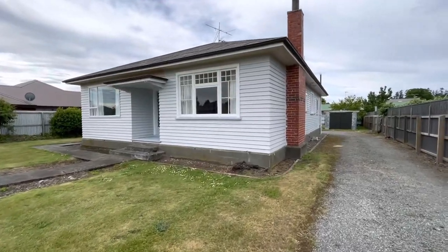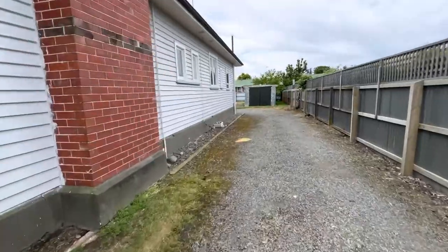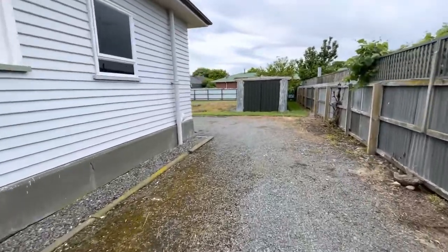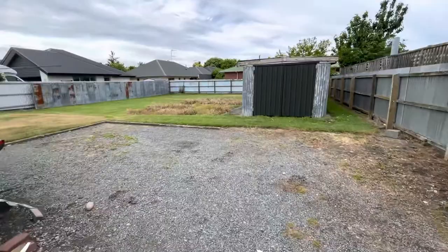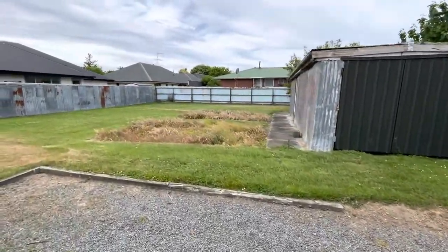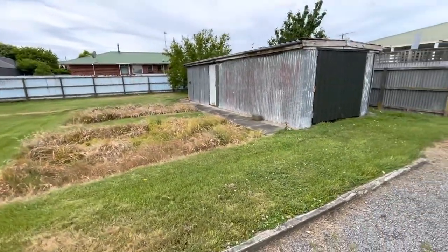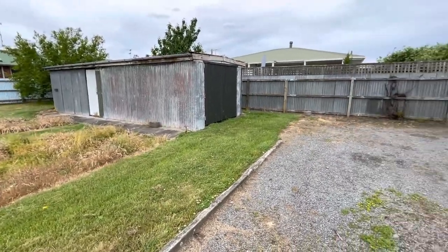I'm just going to take you through 41 Cameron Street. This is a two to three bedroom property in Allenton. Got a good size garage there for storage, a good size backyard, and the lawns are maintained by the owner.